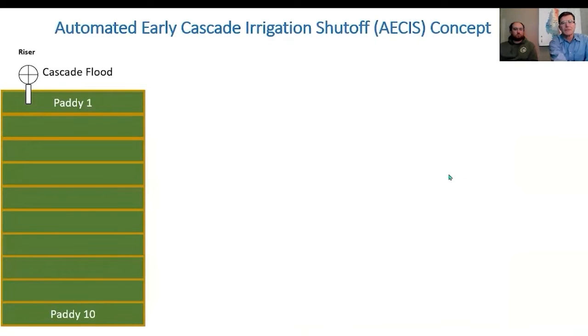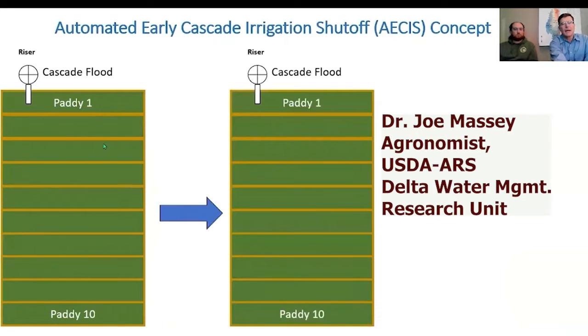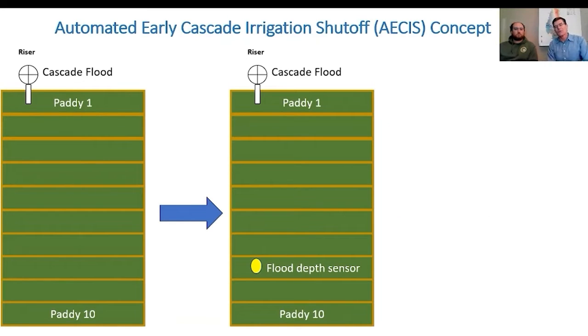In this particular system, we take a Cascade rice field and we're trying to recognize that with the water flowing over the levee gates, you build up this cushion of water that flows down. And we know that farmers have generally tried to stop that irrigation and kind of time that so that a whole bunch of water doesn't run off the field.